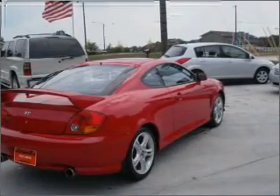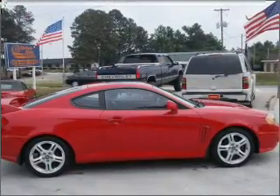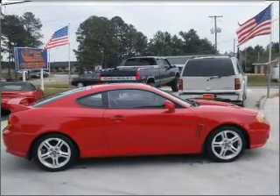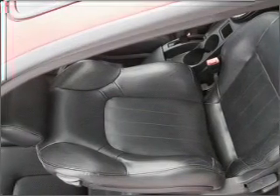Air conditioning, power door locks, power windows, power steering, cruise control, power mirrors, an alarm system, an AM FM stereo with a CD player, an adjustable tilt steering wheel. Call today to schedule a test drive.